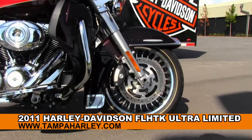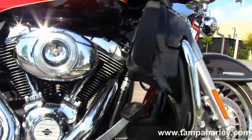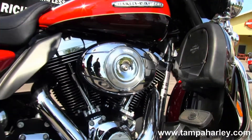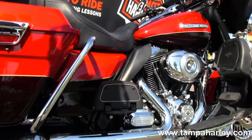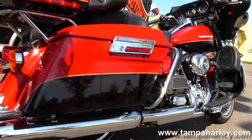The Limited starts out front with the black and chrome 28-spoke knuckle wheels, the four-piston Brembo calipers, the color match lower fairings with integrated glow boxes, and the rubber mounted air-cooled 1,690 cc twin cam engine with integrated oil cooler.